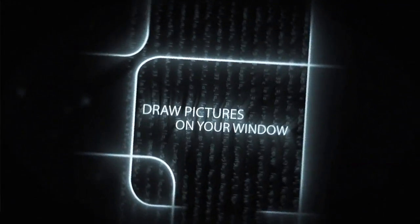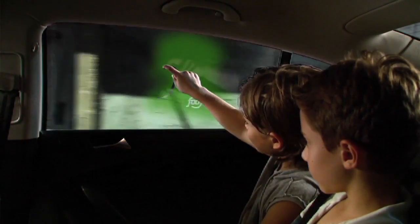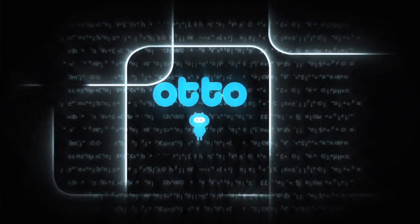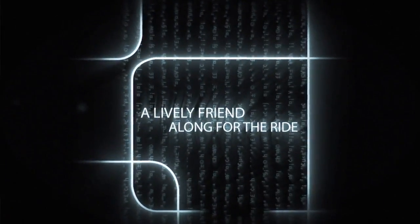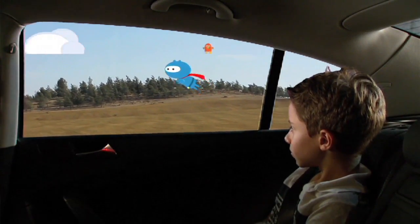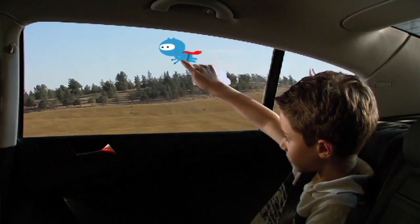One of the examples has to do with kids playing, interacting with the window by drawing on it. Another application has to do with a little creature that flies with you and walks with you as you drive and interacts with what the car is doing.